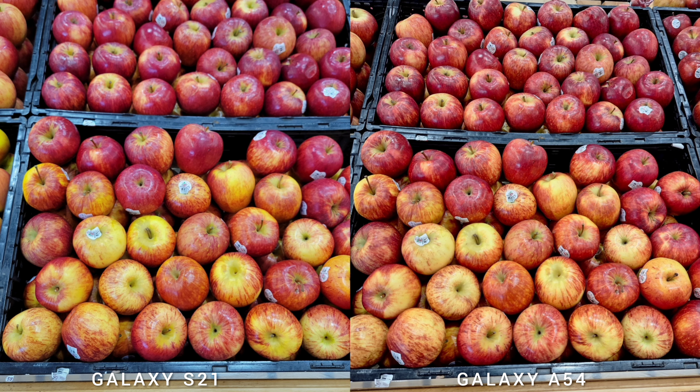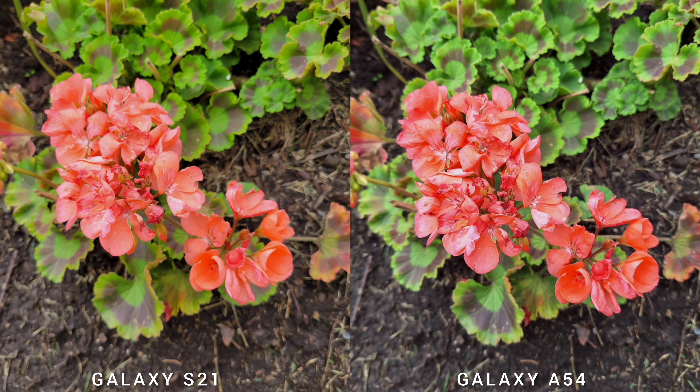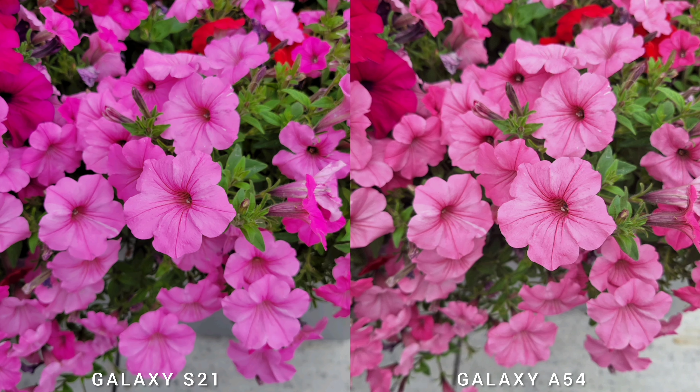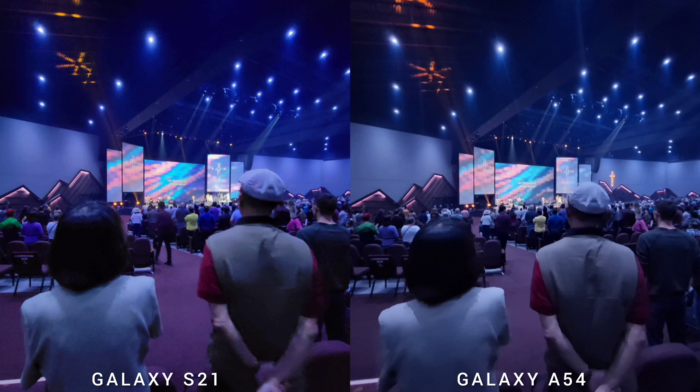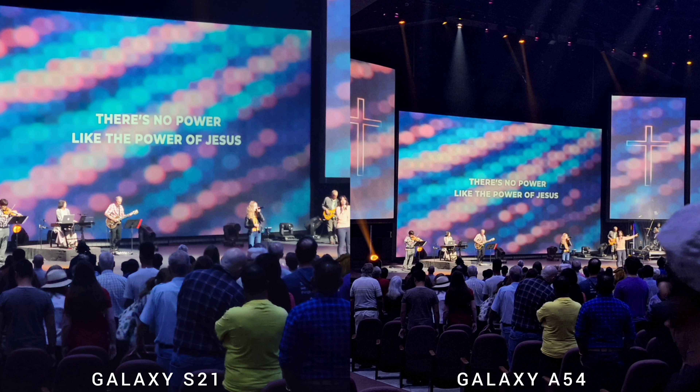Looking quickly at the hardware specs: the S21 has a triple camera setup with a 12MP main sensor, dual pixel face detection autofocus and OIS, a 64MP telephoto with 1.1x zoom and 3x hybrid zoom, and a 12MP ultrawide with super steady video. The Galaxy A54 has a 50MP main sensor with face detection autofocus and OIS, a regular 12MP ultrawide, and a 5MP macro sensor.